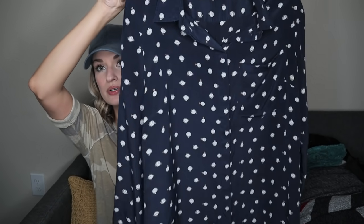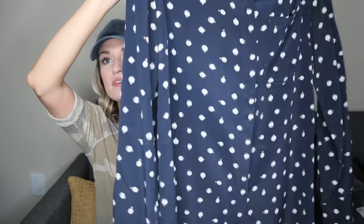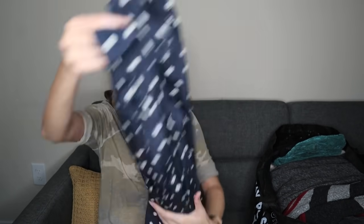This is J.Crew size 12, 100% silk printed button-down top. Several sellable factors here: you have this fun novelty pocket watch print, a great basic navy color, you could wear this with dark jeans, size 12 is an excellent size, and it is 100% silk — a more luxurious fabric. This is from fall of 2014 but it's in great shape.